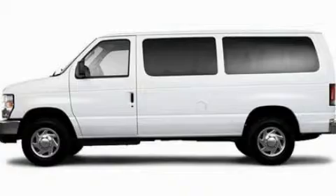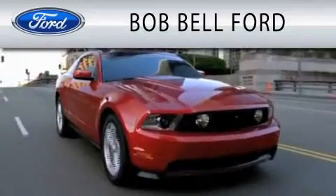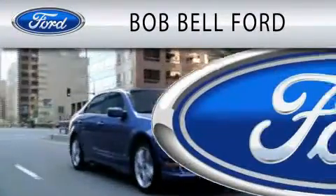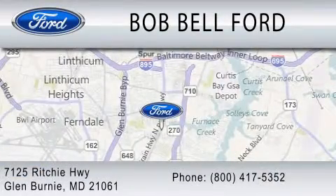This automobile won't last long at this price — call and arrange a test drive now. Bob Bell Ford is dedicated to doing everything possible to ensure that the experience you have selecting your vehicle is as pleasant as possible. We are located at 7125 Ritchie Highway in Glen Burnie.